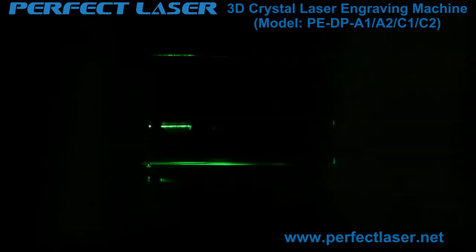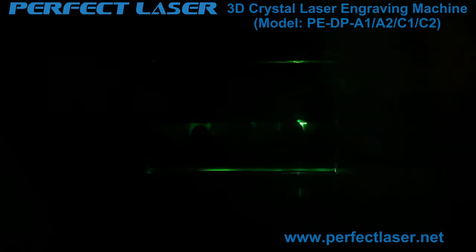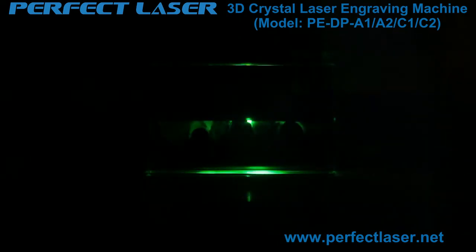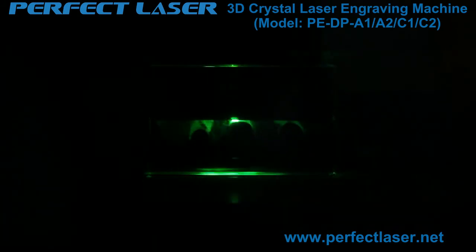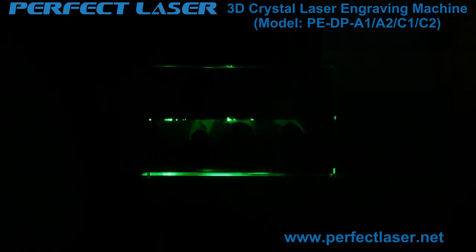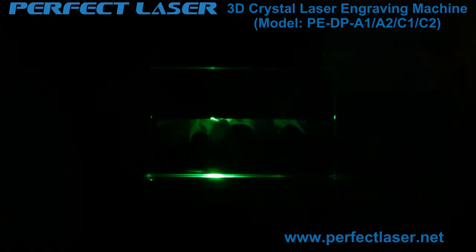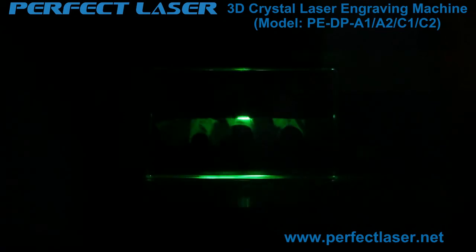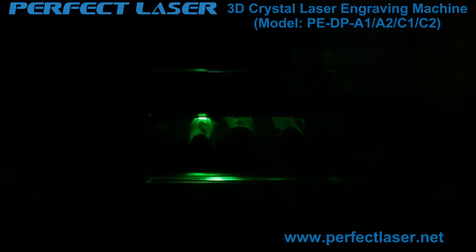Perfect Laser's standard focus lens is 90×90 millimeters. We also offer two optional focus lenses: 100 millimeters and 120 millimeters. The 100mm focus lens is a short-focus lens made in Germany with a small, fine engraving range. The 120mm focus lens has a bigger engraving range, suitable for larger requirements. Other companies can only reach 70×50 millimeters with fewer choices. Customers can choose according to their own requirements.